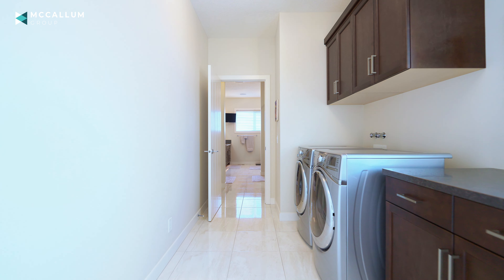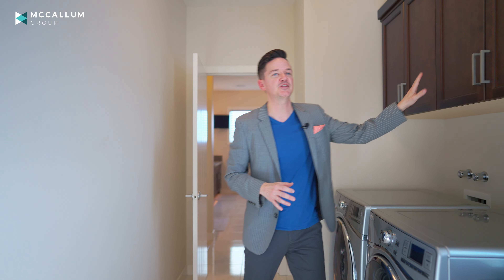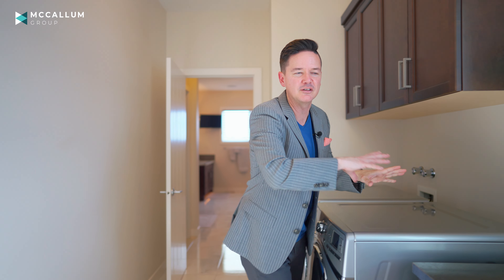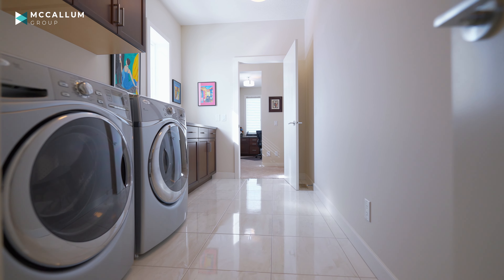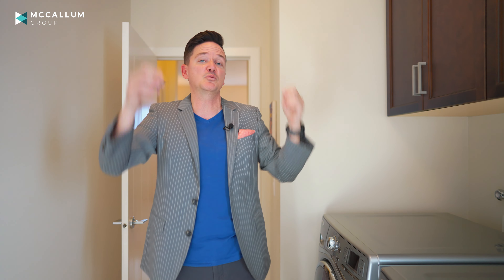Another really cool feature is this attached laundry room. You've got space with the upper cabinet to put things, and you can lay out your clothes on the counter. Two neat features here as well: the window that allows in more natural light, and speakers — so while you're doing laundry, you can listen to your favorite tune.